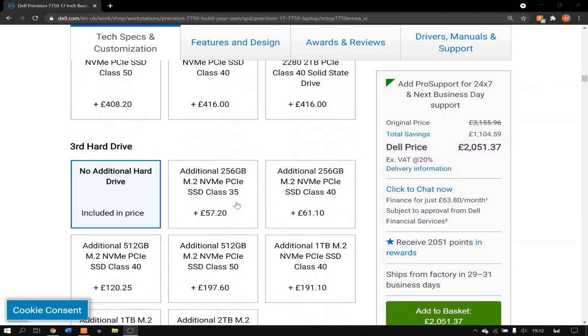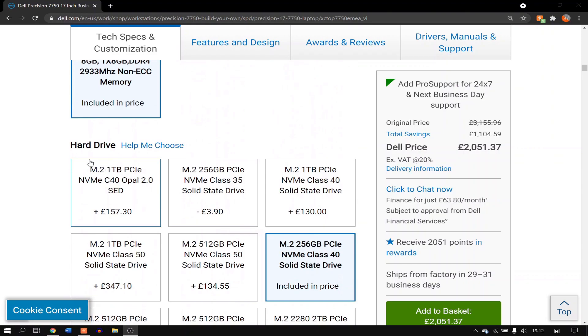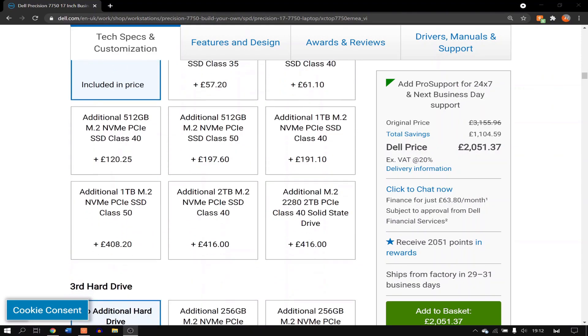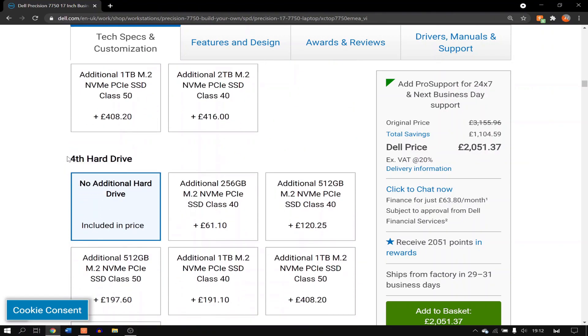This machine can be equipped with up to 4 drives, which means you can have up to 8 terabytes of storage, if you pour your entire wallet into this computer. All of these drives are M.2 NVMe SSDs, making this basically the flash of computers.